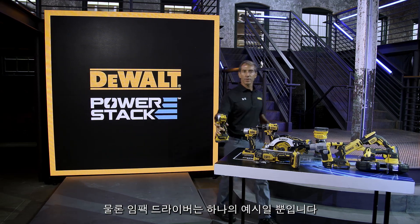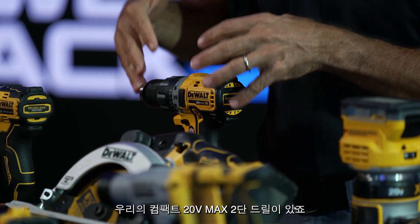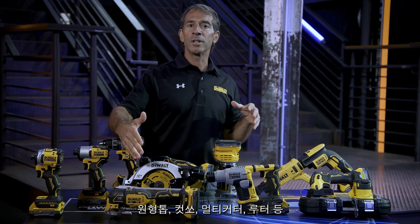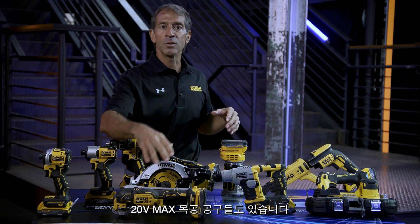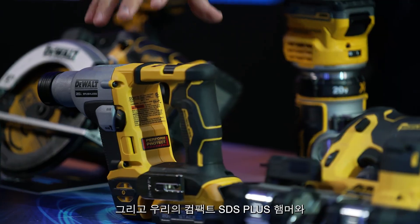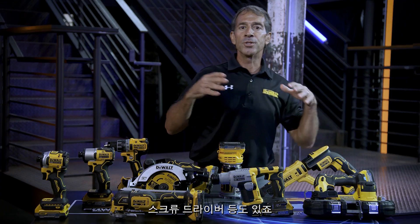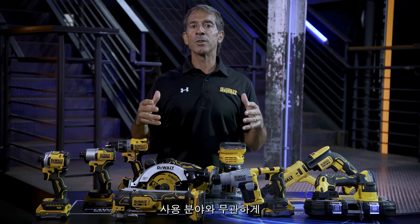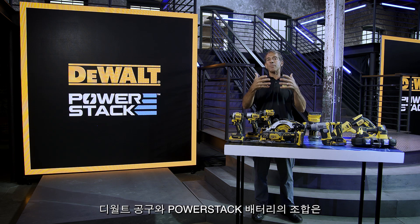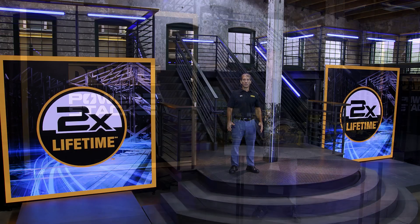Of course, impact drivers are just one example. Other great examples are our compact 20V Max two-speed drills, our 20V Max woodworking tools like our new circular saw, oscillating tool, and router, and our compact SDS Plus hammer, band saw, and drywall screwdriver, just to name a few. Regardless of the user's trade, the combination of DeWalt tools and a PowerStack battery are the perfect combination for the user.